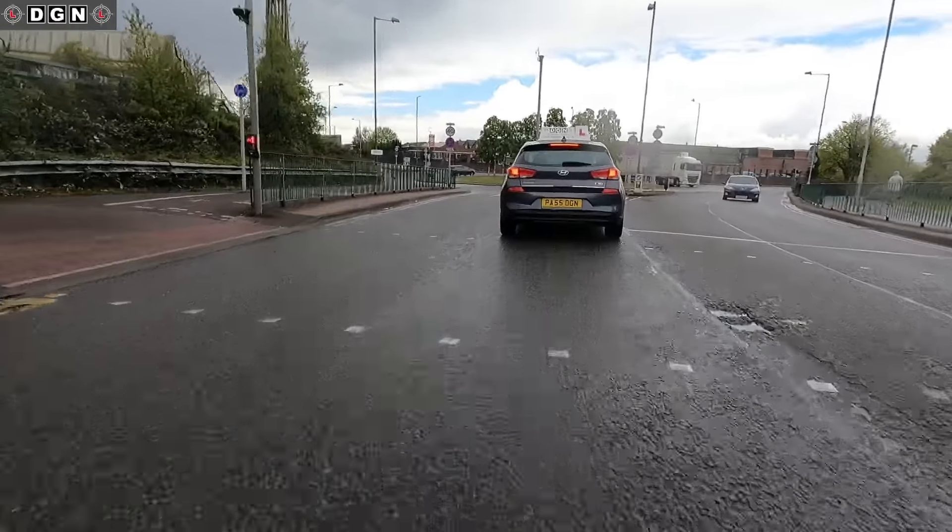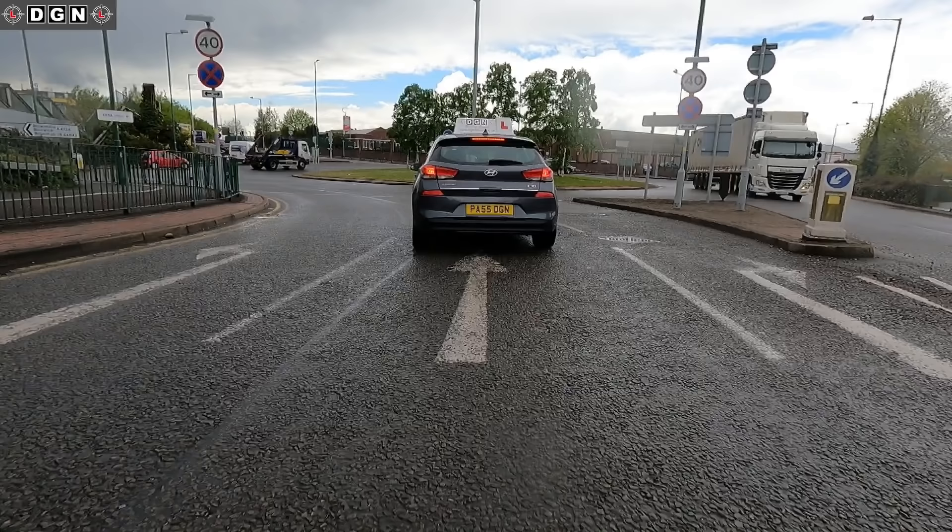Hey guys, this week's 60 second driving tip is on lane discipline when going straight ahead at a roundabout.